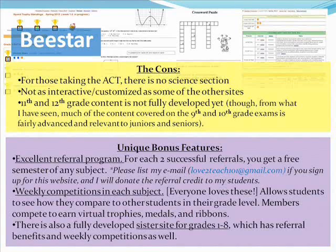I found the level of these exams to be more than sufficient for SAT-level math and reading/writing. There are also some unique bonus features. They have an excellent referral program — for each two successful referrals, you get a free semester of any subject. Please list my email if you sign up for this website: love2teach101 at gmail.com. I can donate that referral credit to my students.